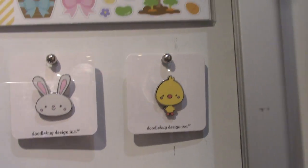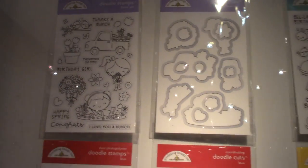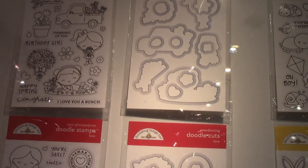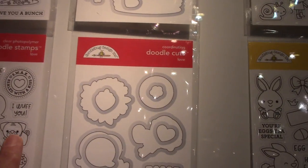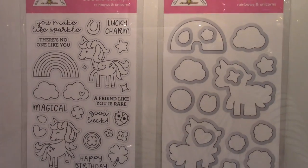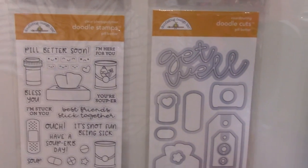And then we have the shaped paper clips and the enamel pins for this one. Let me get myself moved over here — some of the other new stamp sets and dies. These all have the matching dies, just so you know. Oh, there's the pug right there! And I love this — the box of Kleenex and the 'get well soon' — very cute!